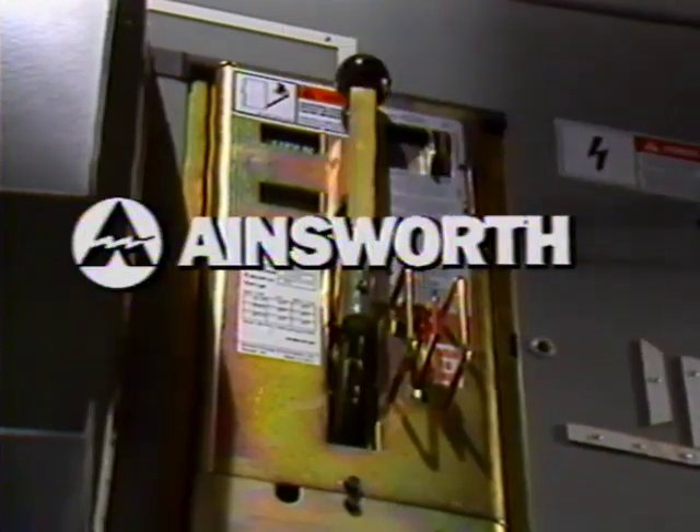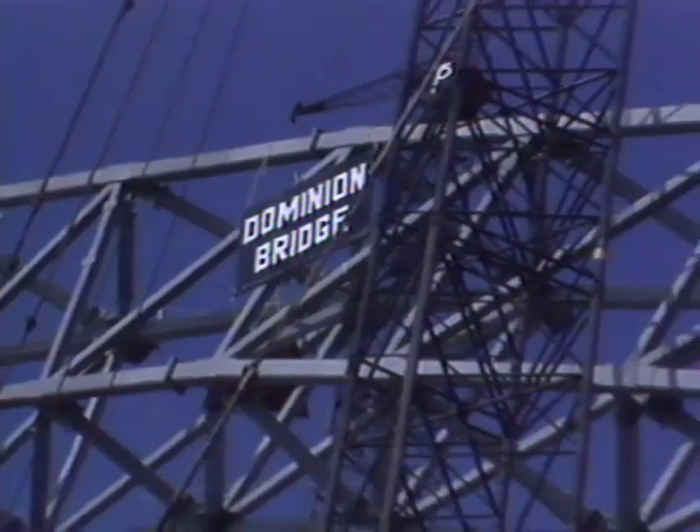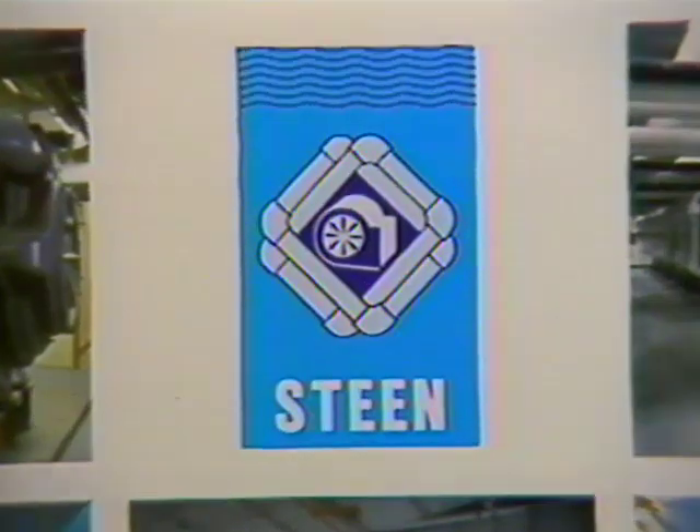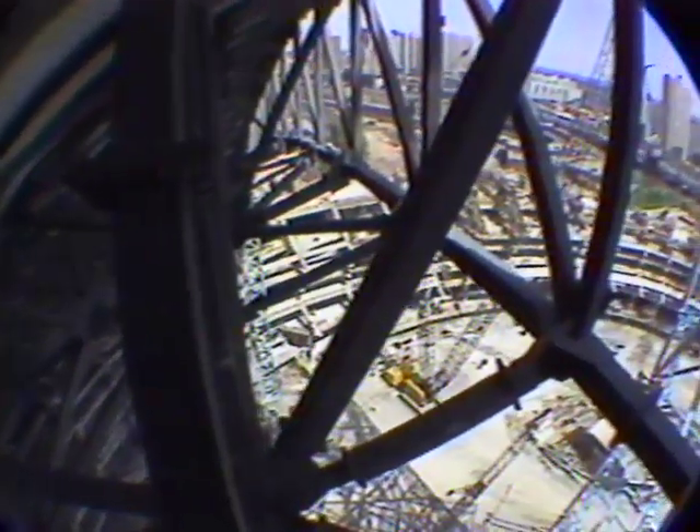On the construction side, Ellis Dawn has brought in Ainsworth Electric, who handle all the electrical, lighting, and sound systems. Dominion Bridge, who are building the structural steel roof and rotatable stands, and Steen Contractors, who install all the plumbing, heating, and cooling systems. Of course, there are many consultants and subcontractors who are also contributing greatly to the project.